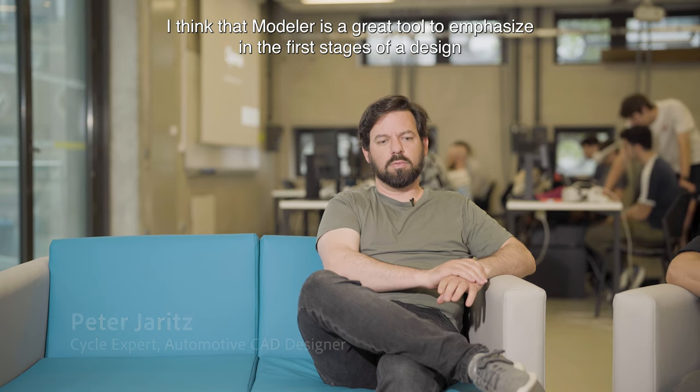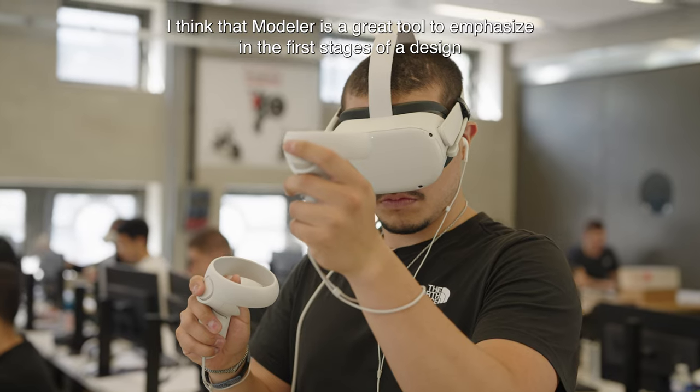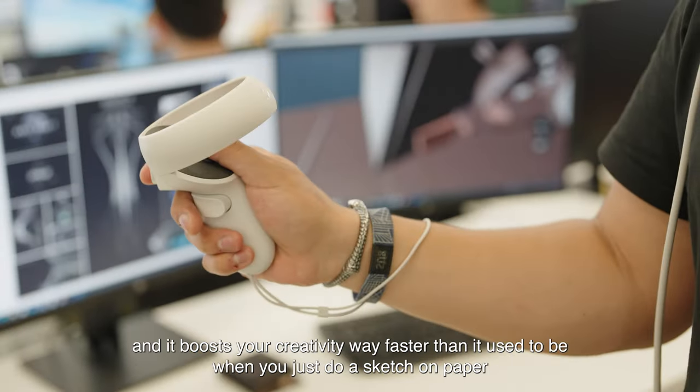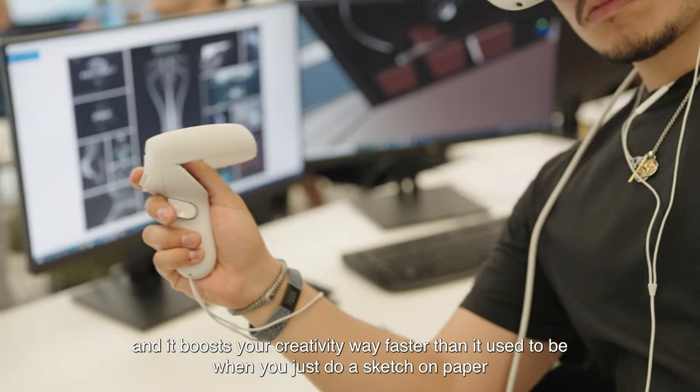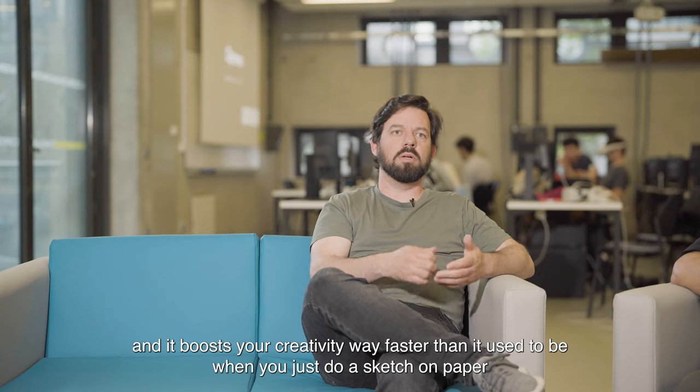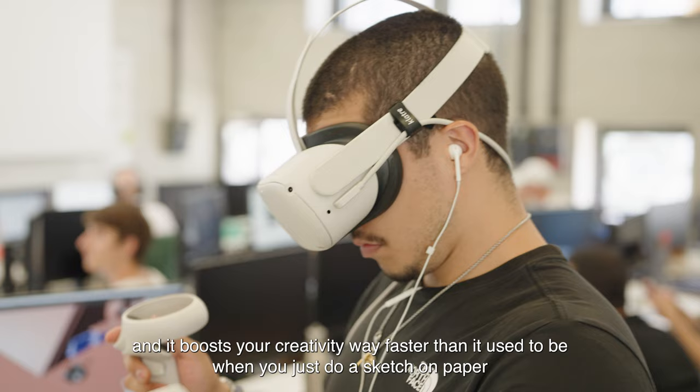I think that Modeler is a great tool to emphasize in the first stages of a design. The VR part of things is a really smooth experience of exploring new things, and it boosts your creativity way faster than when you just do a sketch on paper.